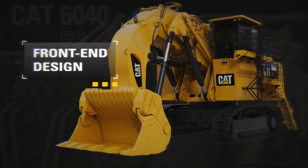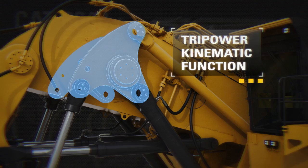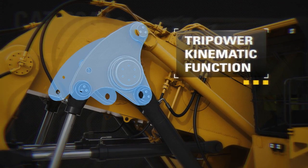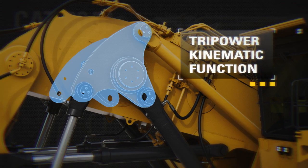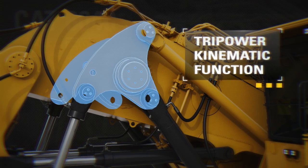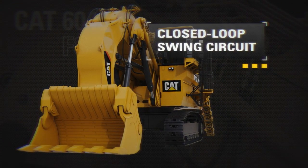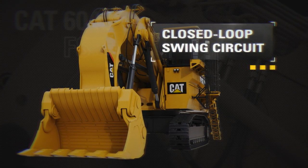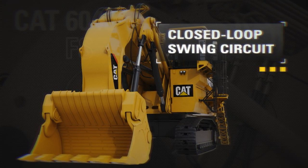The front-end design provides optimal productivity with strong crowd and breakout force capability. Tri-Power Kinematic Function generates superior mechanical leverage and control, facilitating increased effective lifting force, constant boom momentum, and automatic constant bucket angle position in horizontal and vertical direction. Safety is enhanced with an automatic rollback limiter. A closed-loop swing circuit results in fast boom-lift motions during swing, whereby the kinetic energy of the swing motion is used during deceleration to support main and auxiliary pump function.